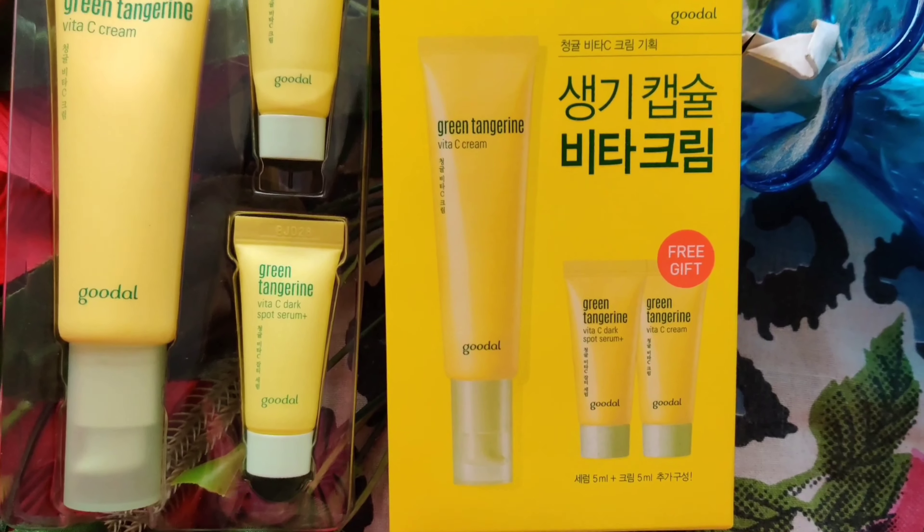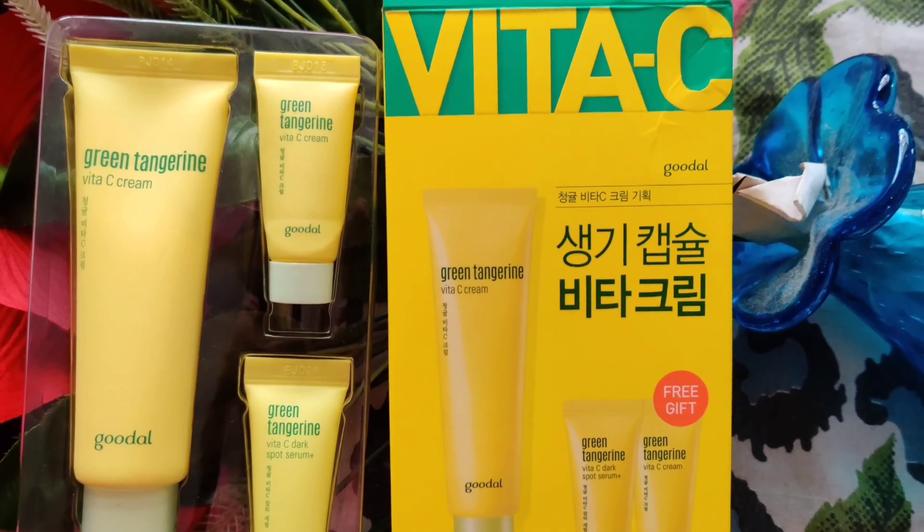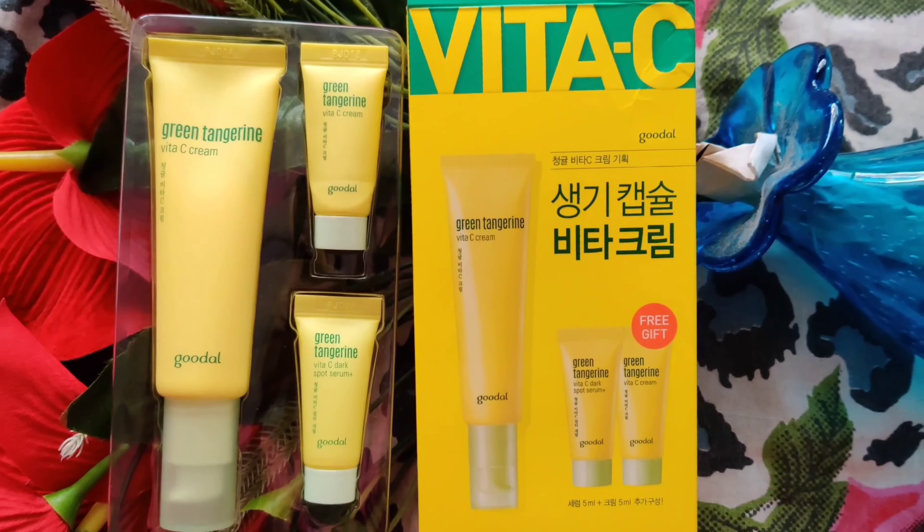I forgot to tell you the name of the product — here I have the Goodwill White C Set, which I received from Macron Beauty. This brand Goodwill is a Korean brand, so their products are made in Korea. Korea is very famous and I've seen many good review videos. They have now launched their brand in India and sent me some products.